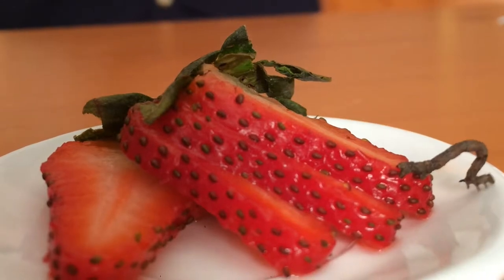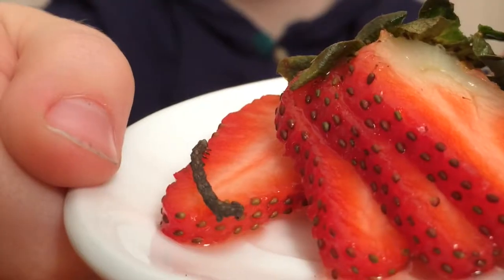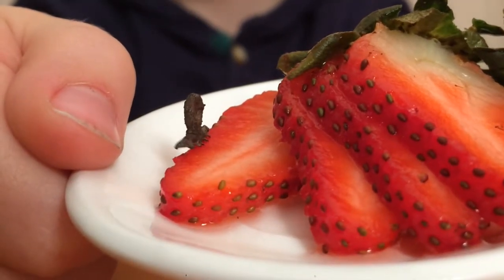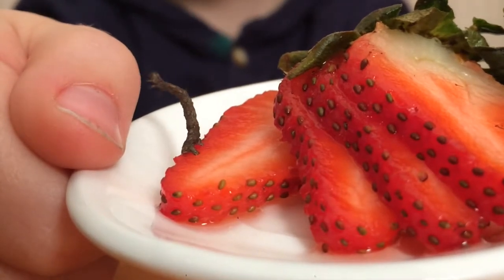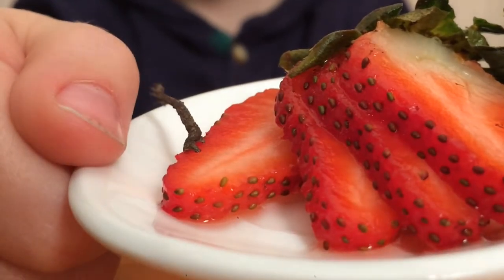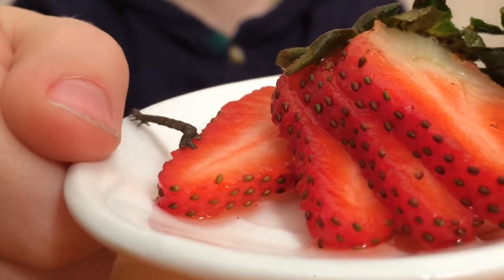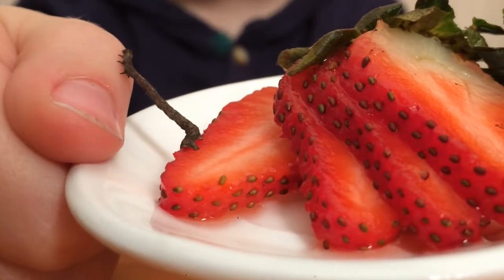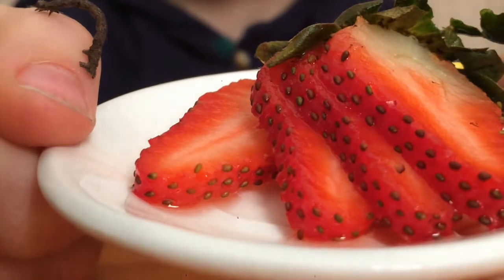Inchworms start life by hatching from eggs, spinning ones attached to the underside of leaves. They hatch early in the spring, and as soon as the tiny inchworms emerge, they begin eating. They eat leaves and fruits, mostly. Not all inchworms eat the same foods.